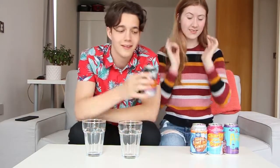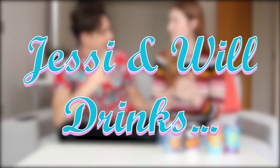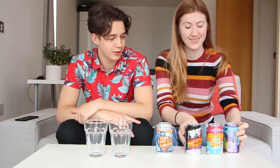What's up drinkers and welcome back. Today we're trying four different unique beers from Alphabet Brewing in Manchester. It was recently my birthday and I was very kindly gifted these beers. They've got some wacky designs and some interesting flavour combos. I like the colours — they certainly stand out on a shelf. I'm not a big beer drinker, so I'm interested to see if there's one that I like. Should we get started?